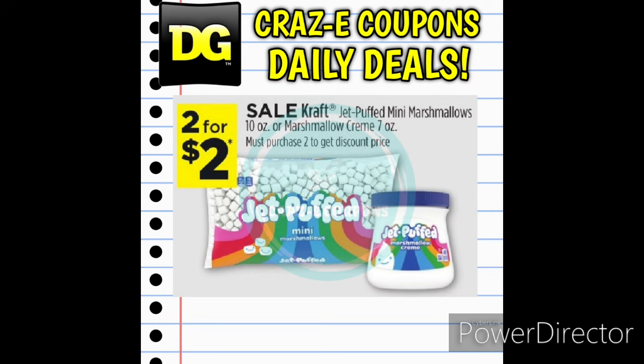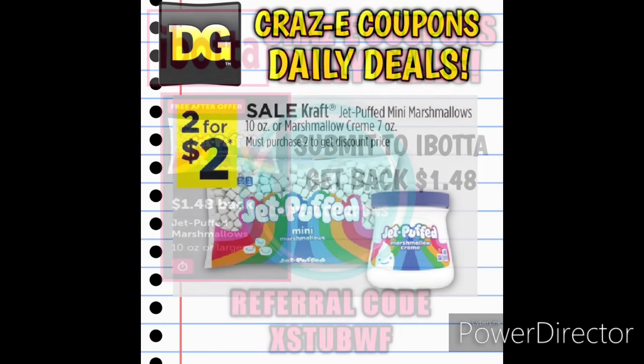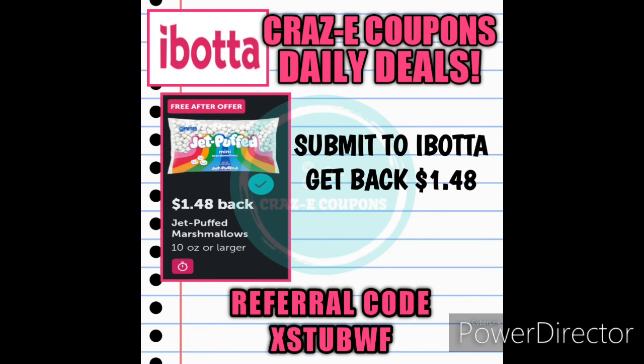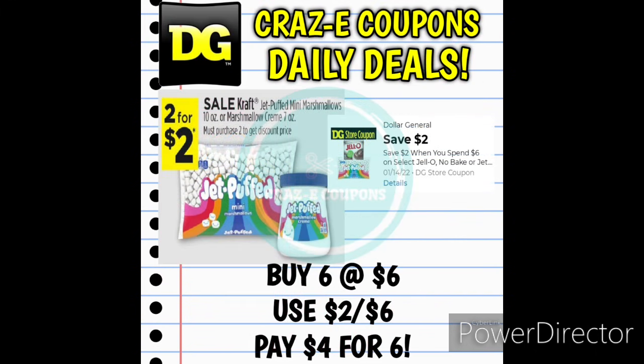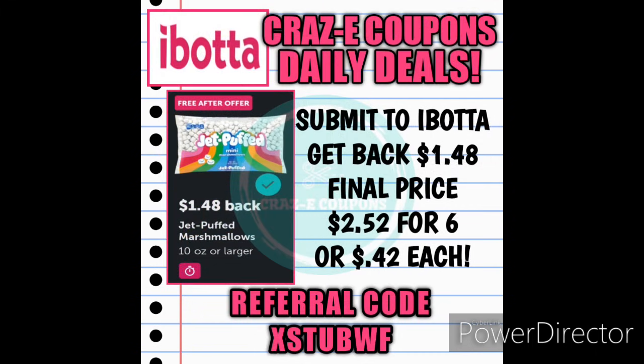Next up we have the Kraft Jet Puffed Mini Marshmallows or Marshmallow Cream on sale, 2 for $2, making those just $1 each. On Ibotta we have a $1.48 rebate back, making your final price just $0.52 for 2, or $0.26 each. We also have a digital coupon for save $2 when you spend $6 on Jell-O, No-Bake, or Jet Puffed products. Pick up 6 bags of Mini Marshmallows for $6, use the 2-off-6 coupon, submit to Ibotta, and your final price is just $2.52 for 6 bags, or $0.42 each.